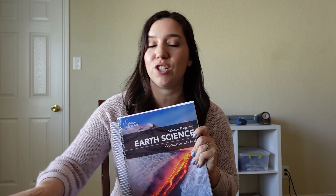Hey you guys, welcome back to my channel. Today I'm going to talk to you guys about what we are switching to for science for this upcoming school year. We have picked Science Shepherd, so I'm super excited about it. Science Shepherd was nice enough to send me Level A and B so I can show you guys a flip through of it.